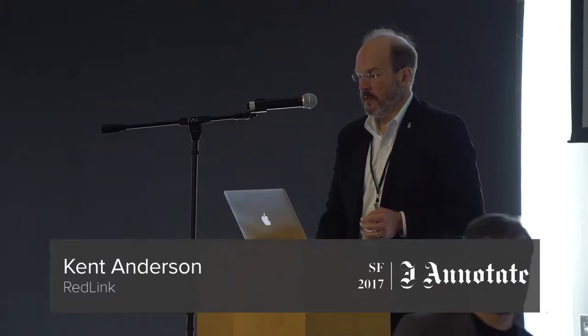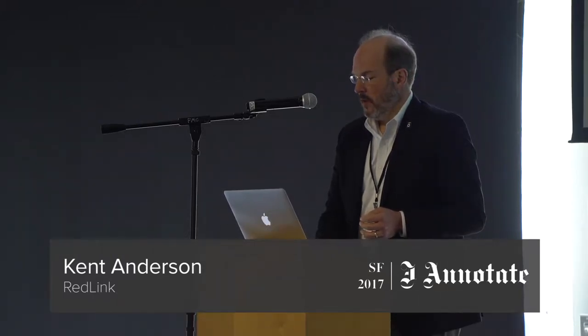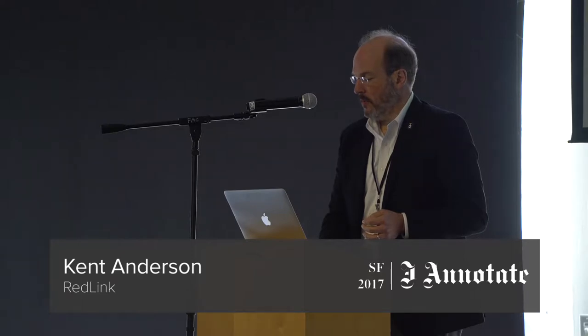Hi everybody, I'm Kent Anderson. I'm the CEO of Redlink. I'm going to talk a little bit about how annotation is being put to work in a broader editorial engagement tool that we're launching this month.